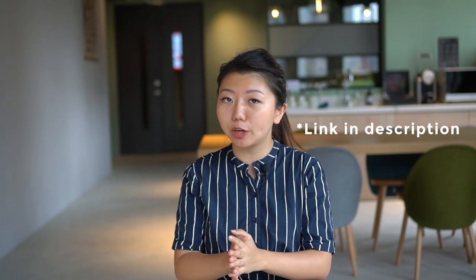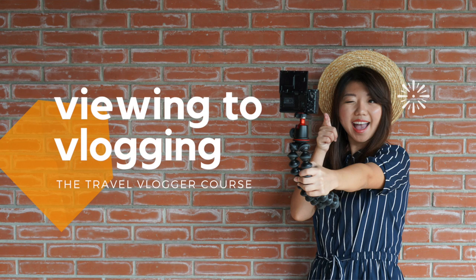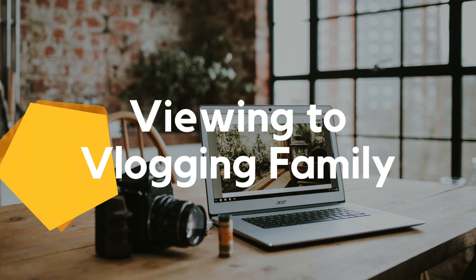Hey, thanks so much for watching this video. Do you want to create your own travel video, or have you been thinking about starting your own YouTube channel? Sign up for my free three-part training series on becoming a travel vlogger. Or if you're ready to take it to the next level, enroll in View Into Vlogging, the travel vlogger course — 65 plus video lessons packed with expertise, valuable worksheets, and a community of aspiring creators to connect with. Learn how to optimize your videos, grow your subscribers, and snag those sponsors. Head to ViewIntoVlogging.com.